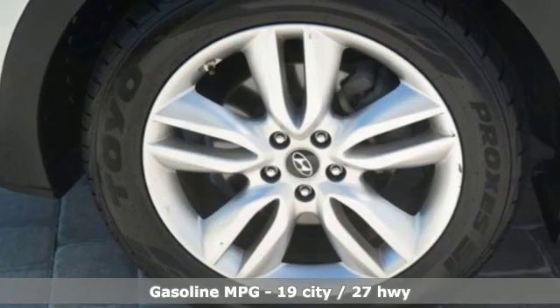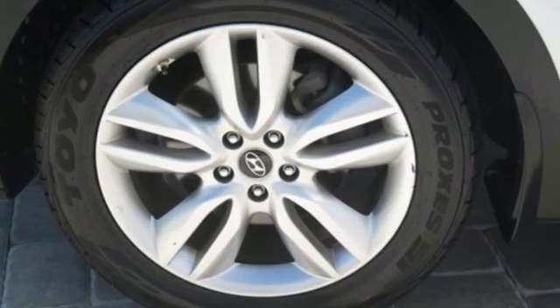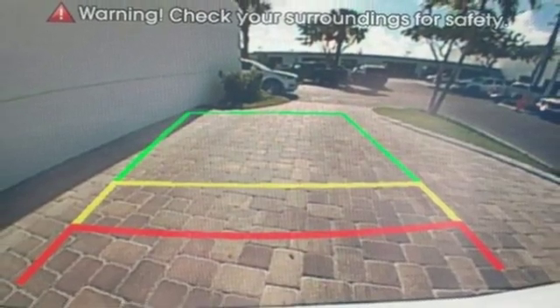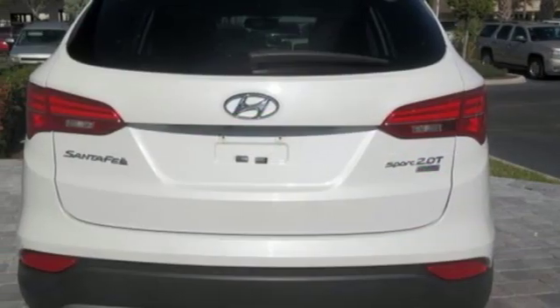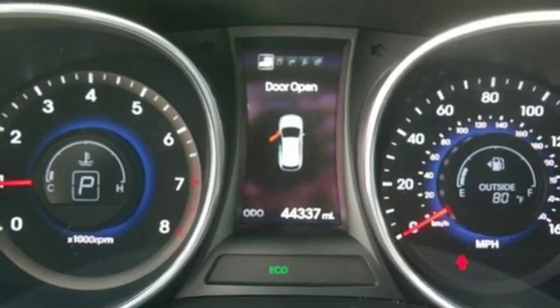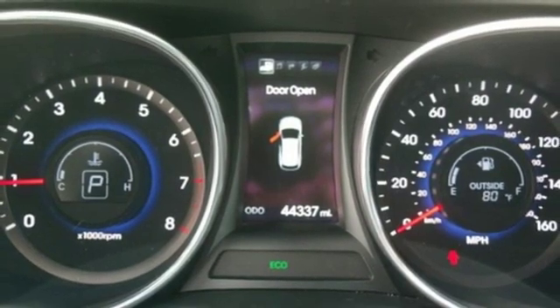Turbo inline four-cylinder engine, front heated leather bucket seats, streaming audio, auto dimming rearview mirror, dual zone climate control, power heated mirrors, external memory control, aluminum wheels, wireless phone connectivity and automatic transmission.